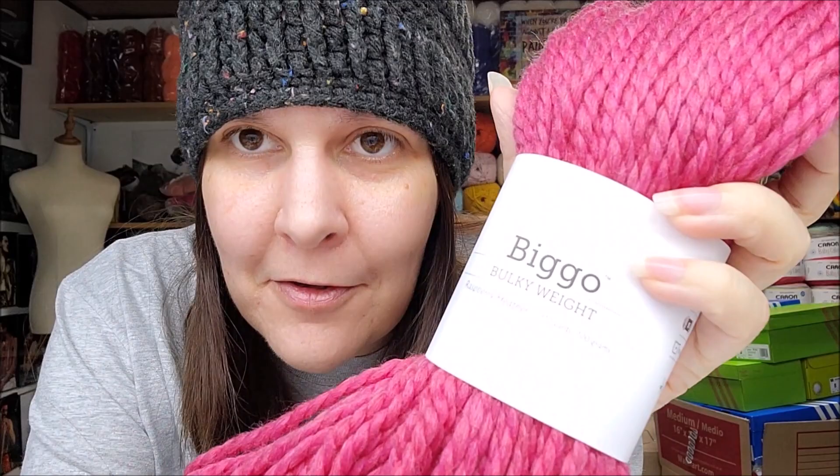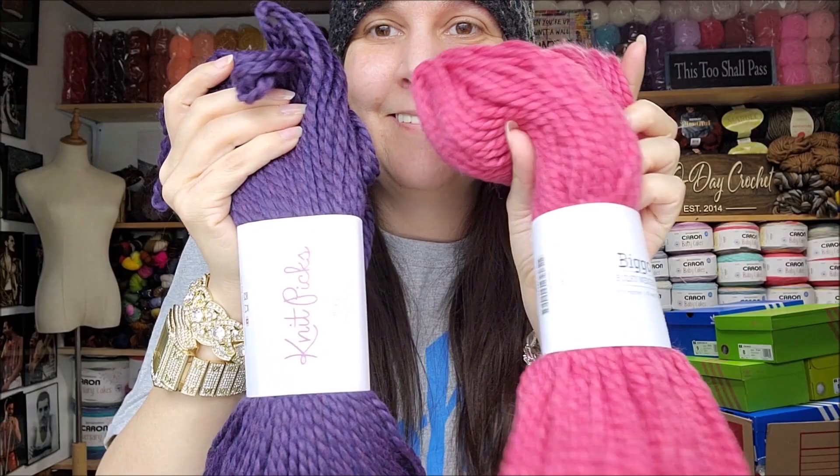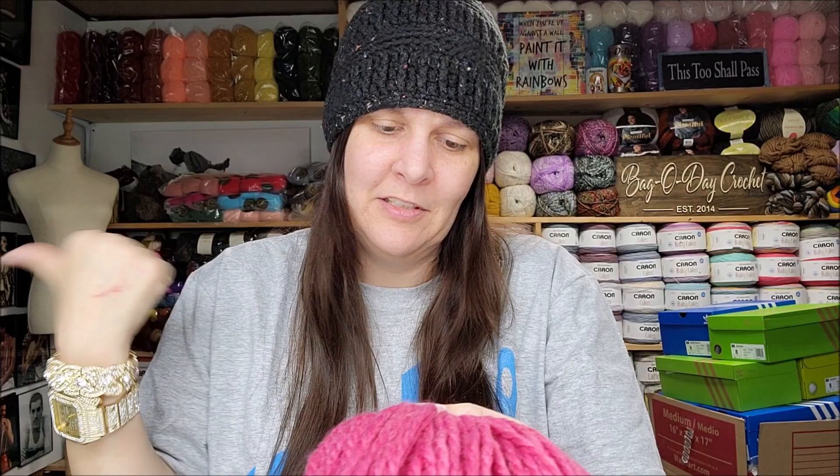Oh, I got another Biggo! This is Raspberry Heather — that's a pretty color. This is the same yarn I got in my bulky bag, which was Indigo Heather, just a different color. My daughter Evelyn Rose — this would be her dream project right there. It's soft, I like it. She loves purple and pink a lot, and rainbow would be her second choice. 110 yards, 100 grams, bulky number five, 50% superwash merino and 50% nylon.